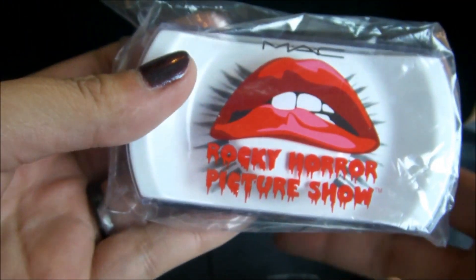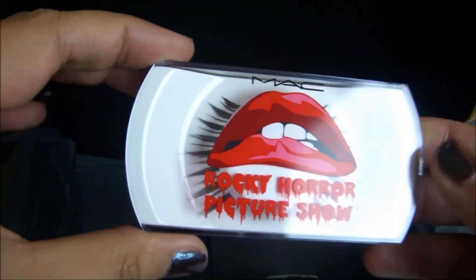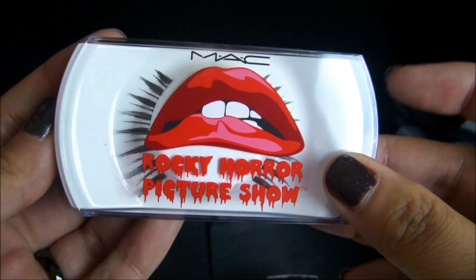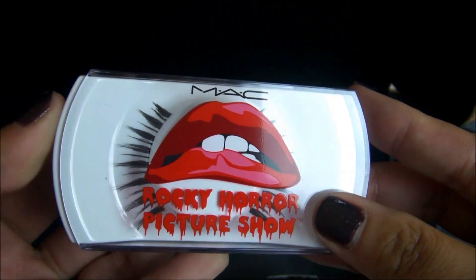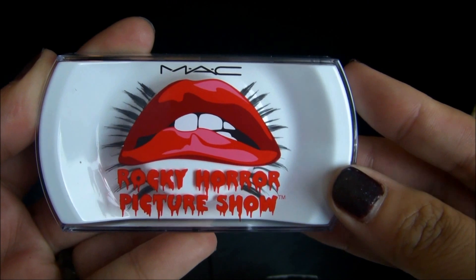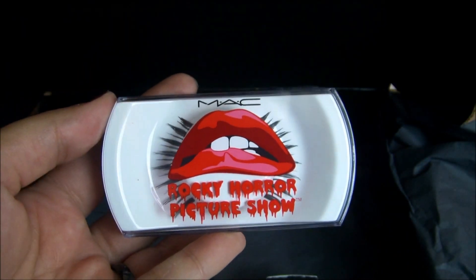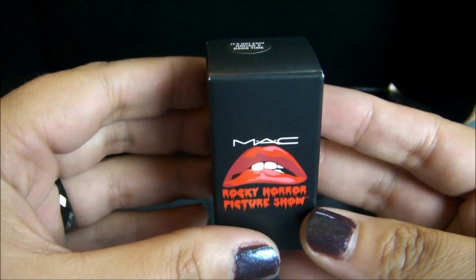I ended up getting the lashes because I love MAC lashes — I had to get them because of the packaging also. I just love Rocky Horror Picture Show. It's something I grew up with pretty much. I know it's not ideal for a kid to watch, but I did watch it when I was really young.